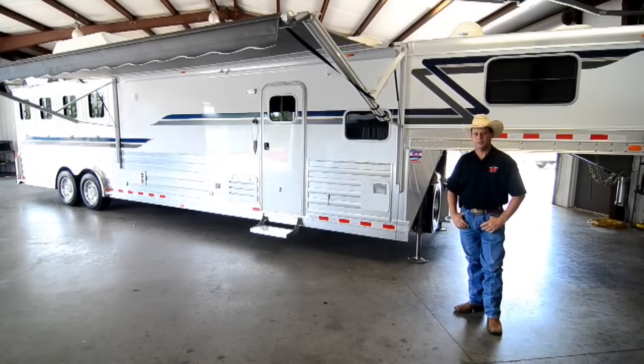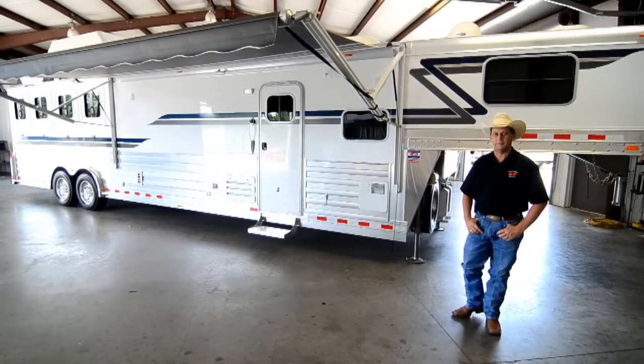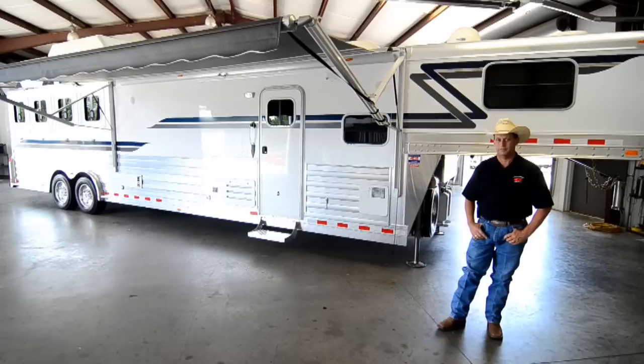Hi, I'm Buddy with Gulf Coast 4 Star. This is our new 4 Star, 4 horse, 15 foot short wall with slide out living quarters.